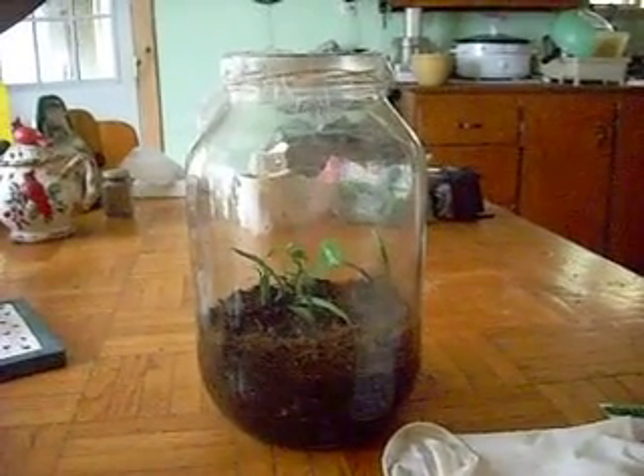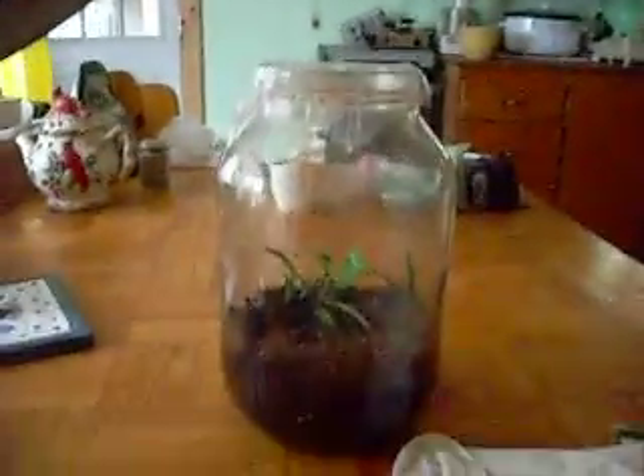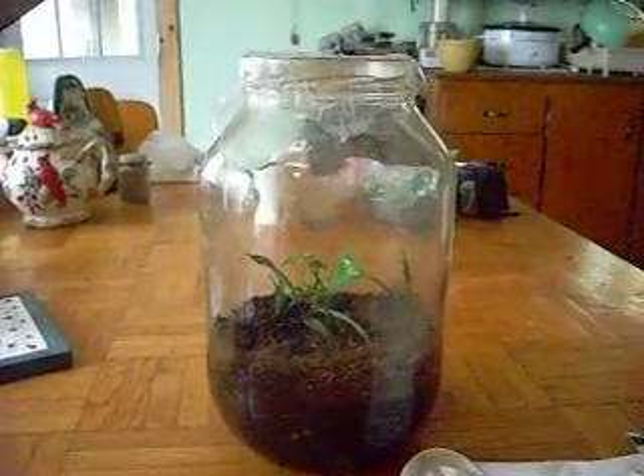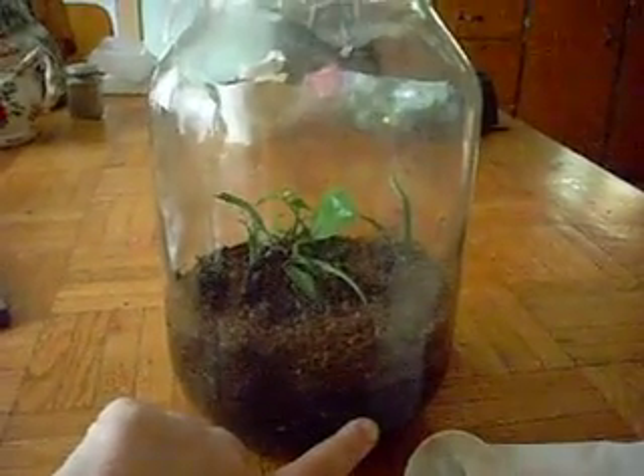Hi folks, I'm going to give you a demonstration on a closed environment. My name is Bev, and that's our closed environment. It may seem simple, but sometimes simplicity is the best. This jar is our world — this is the earth.